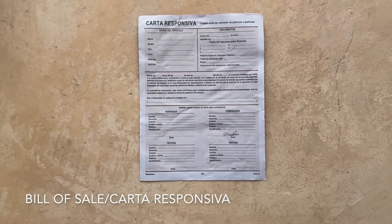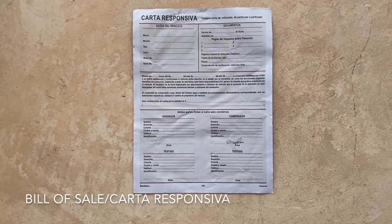If you do end up purchasing a used scooter, it's important that you have the following documents from the owner. Firstly, you should have the scooter invoice, also known as the factura, and it should have the signature of the original owner on it and a note from them saying that they are selling the scooter to you. Number two is the bill of sale, also known as the carta responsiva, and it has the details of the scooter as well as your signature.